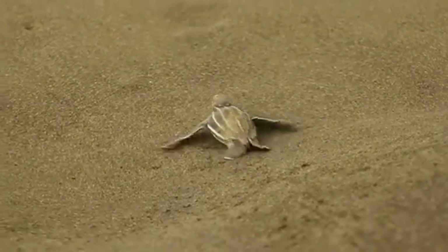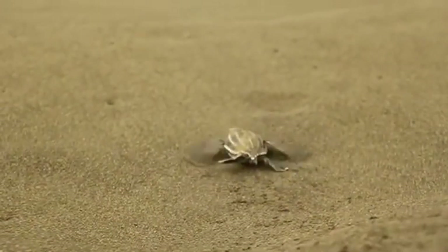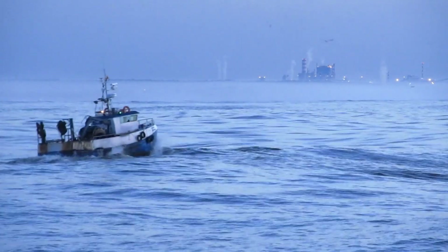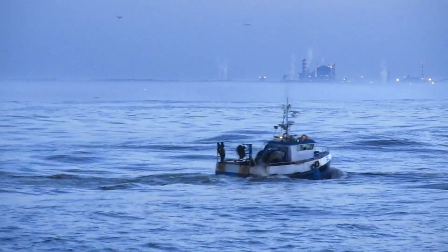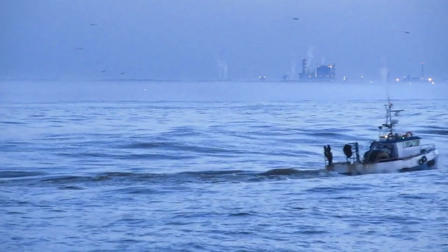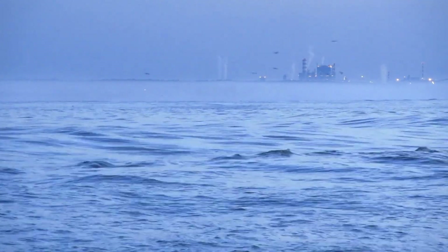The greatest threat to leatherback sea turtles is humans. Run-ins with ships and fishing gear, harvesting of nests, and habitat destruction have led to a decline of nearly 50% of the leatherback population in under 100 years.